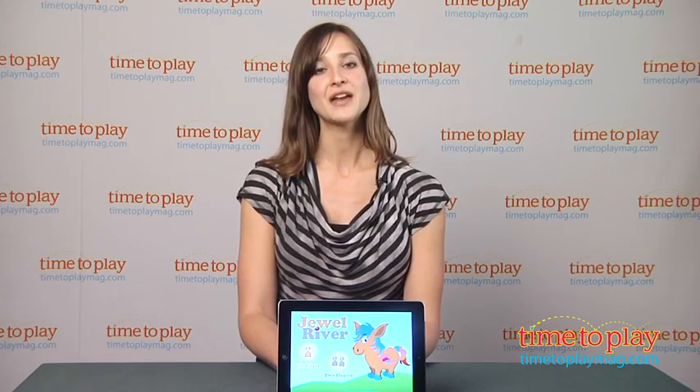Jewel River is an excellent early learning app that is good for the home, and you can also use it in early childhood centers and pre-K classrooms. It's designed for kids ages three to five and available for the iPad on the iTunes App Store. To find out more information about Jewel River, download the free Kindertown app or head over to TimeToPlayMag.com, your number one source for all things play.